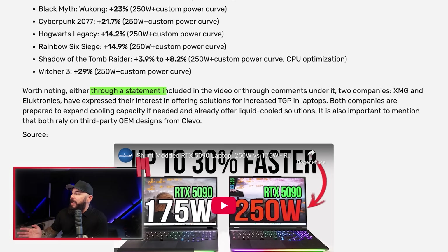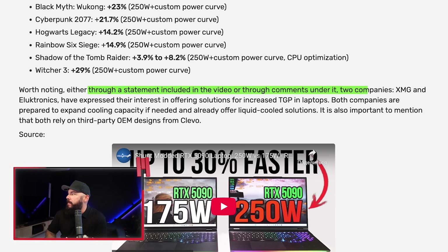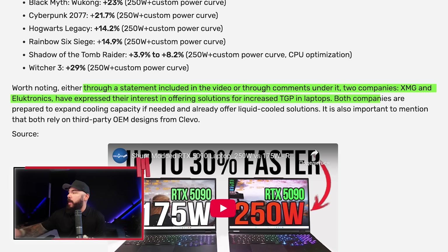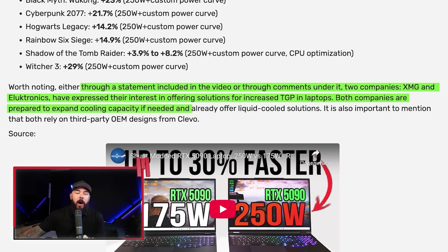It's worth mentioning this is not something you'd necessarily want to try on big brand manufacturers. Clevo and a lot of different third-party OEM designs make it somewhat easier to do — this was actually done on a Clevo laptop. XMG and Clevo expressed interest in offering solutions for increased TGP in laptops, and both companies want to expand cooling capacity. They already offer liquid-cooled solutions as well. If Derbauer's 800-watt desktop mod was like a sledgehammer, this is a tactical nuke in a backpack. NVIDIA caps most 5090 laptops at 175 watts citing thermal headroom — impressive nonetheless.